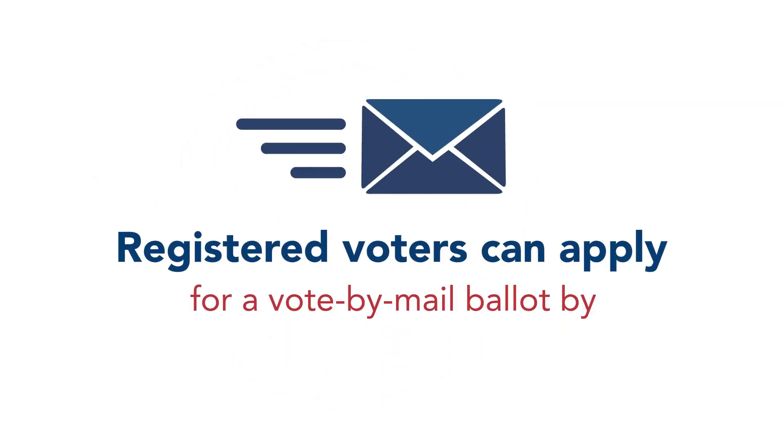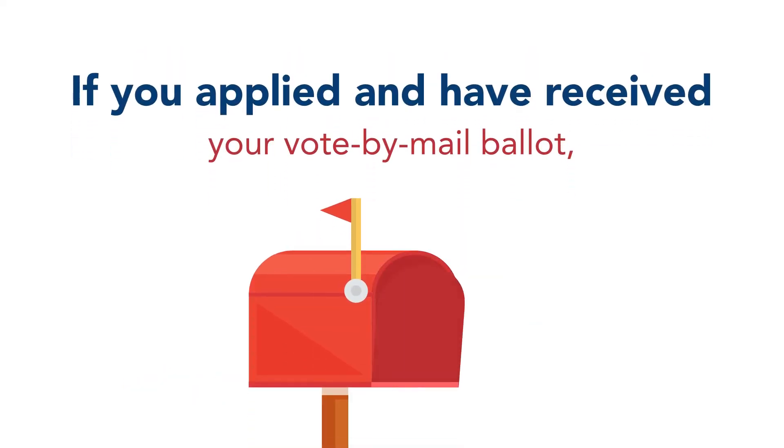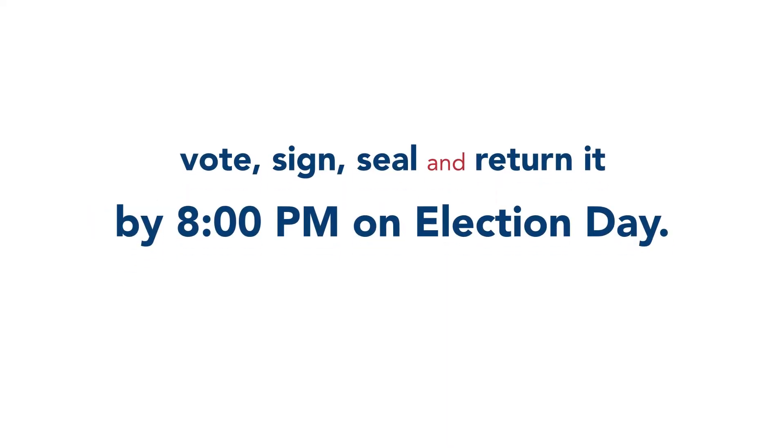Registered voters can apply for a vote by mail ballot by following the instructions found at vote.nj.gov or by contacting their county clerk. If you applied and have received your vote by mail ballot, just vote, sign, seal, and return it by 8 p.m. on election day.